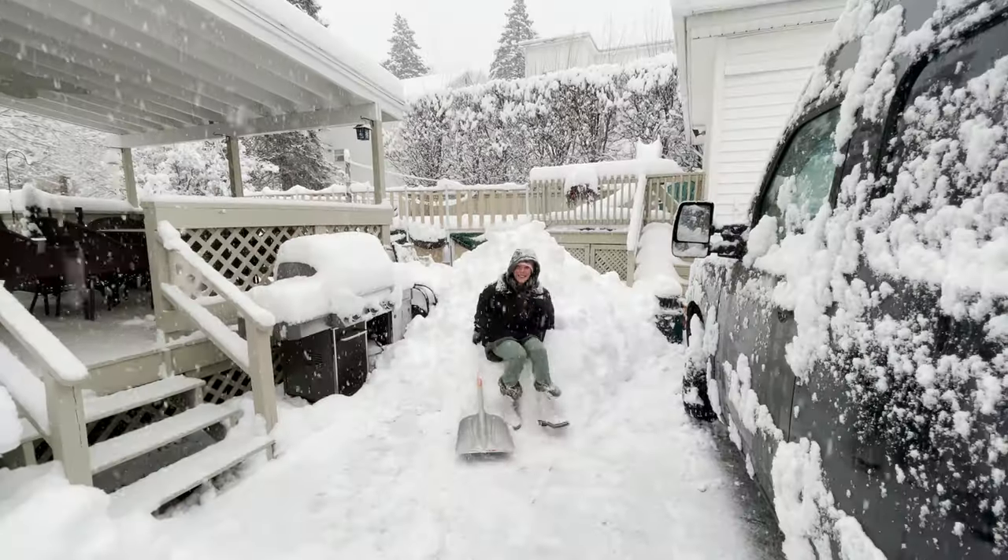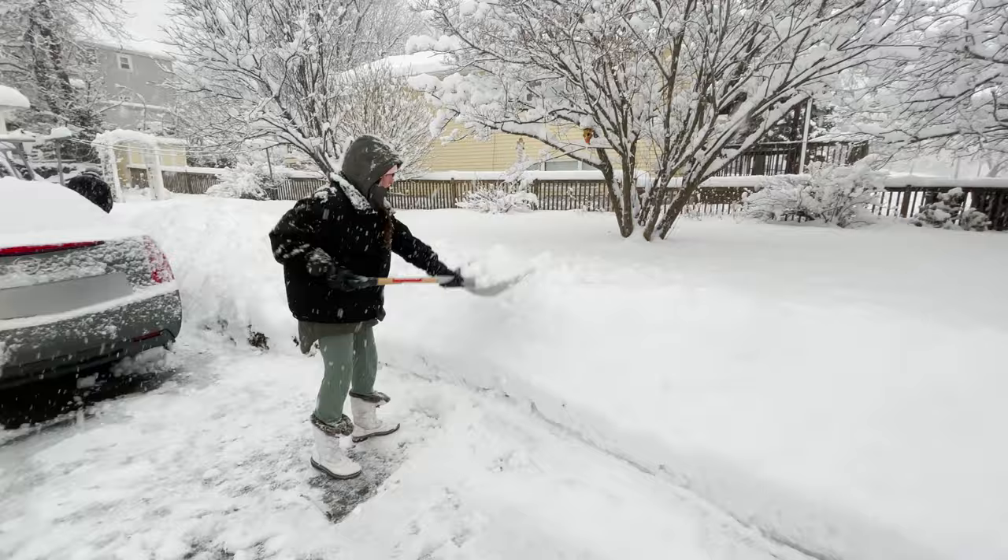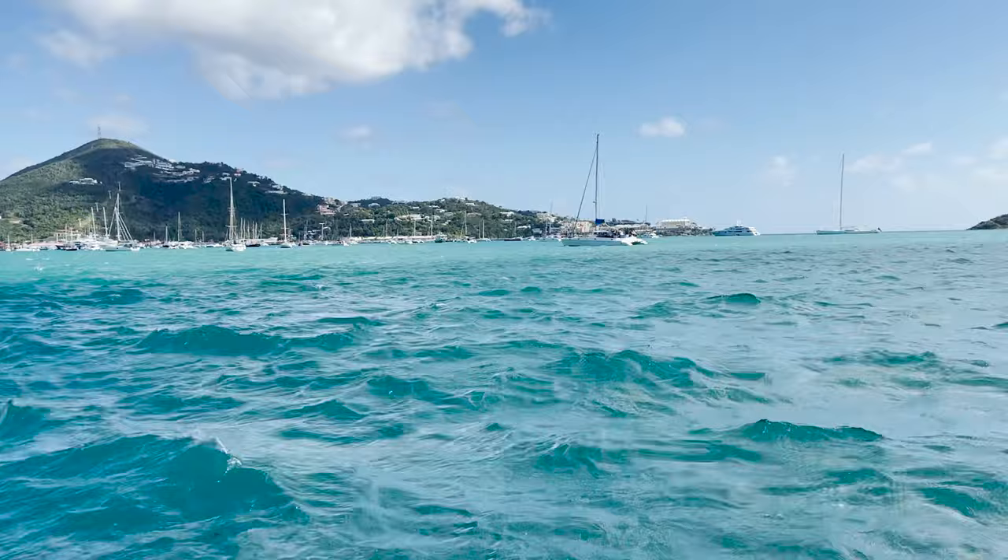Yesterday at home I was shoveling snow during a blizzard in Rhode Island, and this morning I woke up on a small Caribbean island in a gorgeous Airbnb with a sea view and plants out my window. It's hot and I'm a little bit in disbelief right now. I'm kind of on cloud nine, to be honest. I'm so excited to be here.